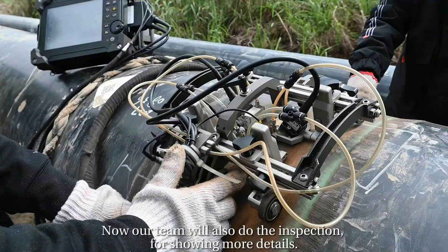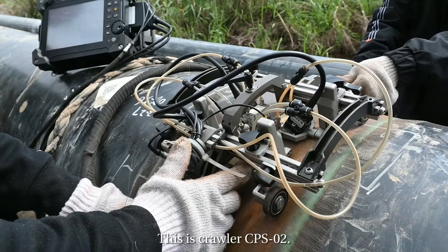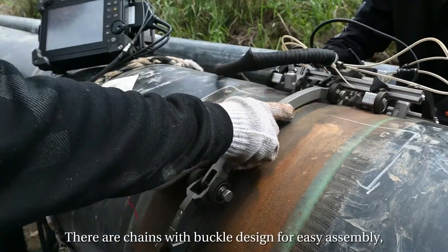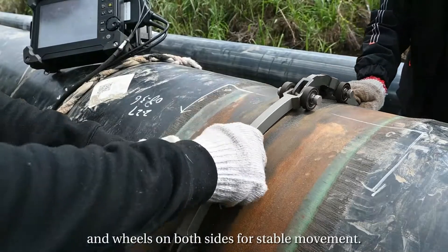Now our team will also do the inspection to show more details. This is the CPS-02A — let's have a closer look at it. There are chains with a buckle design for easy assembly, and wheels on both sides for stable movement.